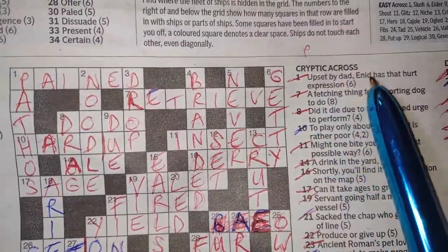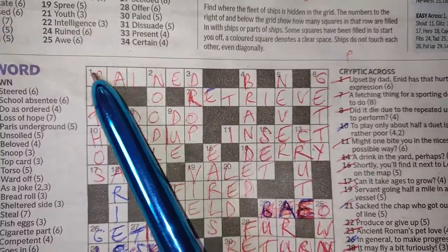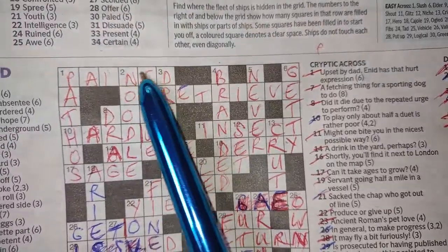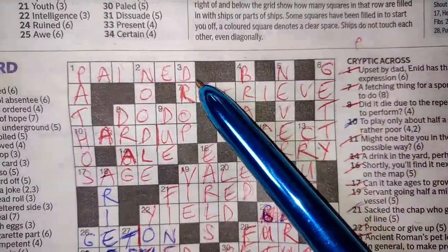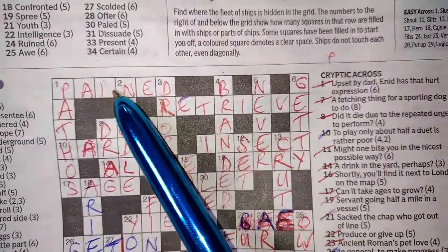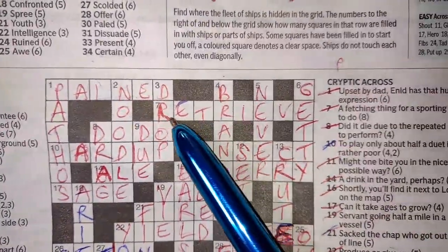So, 'upset by dad, Enid has that hurt expression.' There's 'dad' — PAR — and 'Enid' upset: it's I-N-E-D, the letters are upset. So 'upset by dad, Enid has that hurt expression' — PAINED. So the pained expression, that's one across.